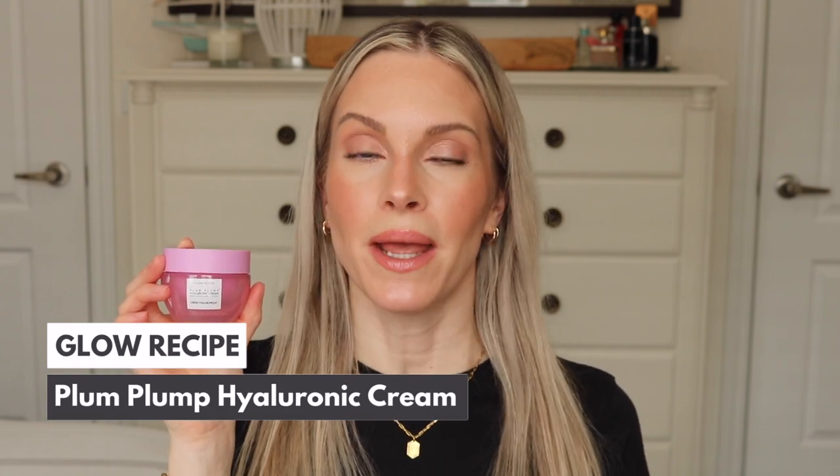The next one is by Glow Recipe and this is the Plump Plump Hyaluronic Cream. This product will plump your skin like a dream — if you want that plumpness and that youthful look, this is amazing. It has five different types of hyaluronic acids and also contains polyglutamic acid, which holds on to four times more moisture than hyaluronic acid. Having both ingredients really takes your skin to the next level in terms of plumpness.